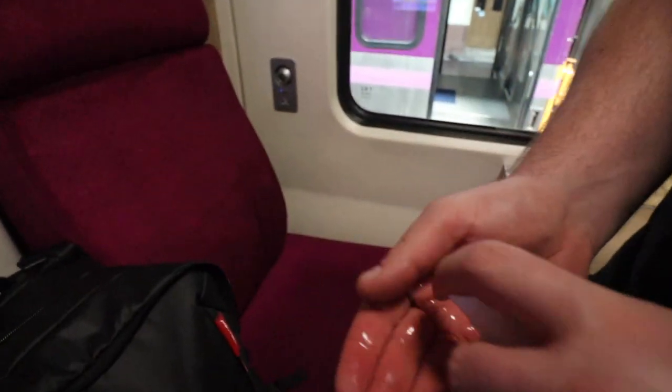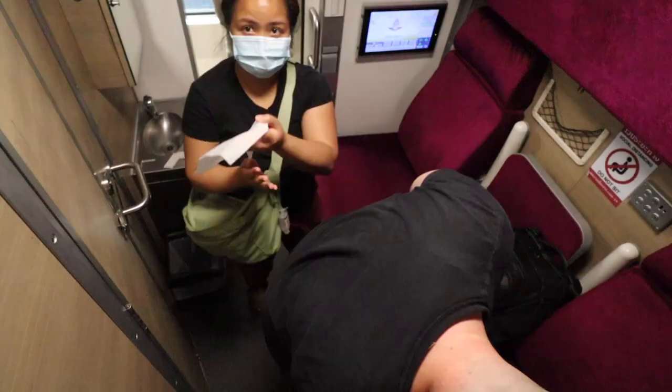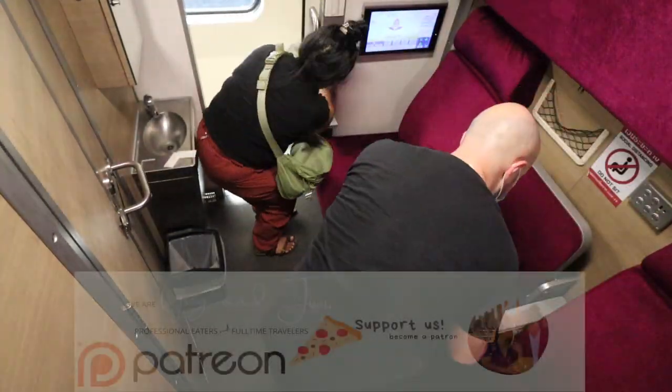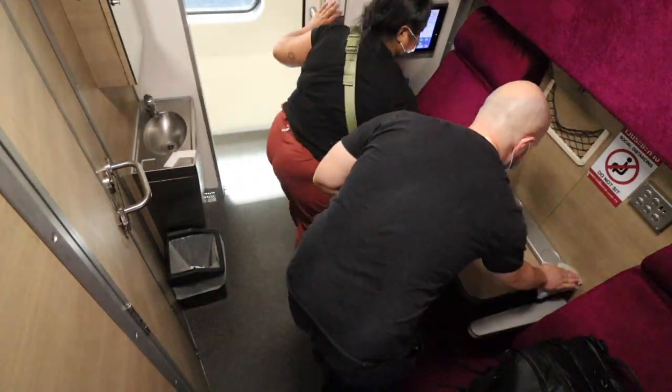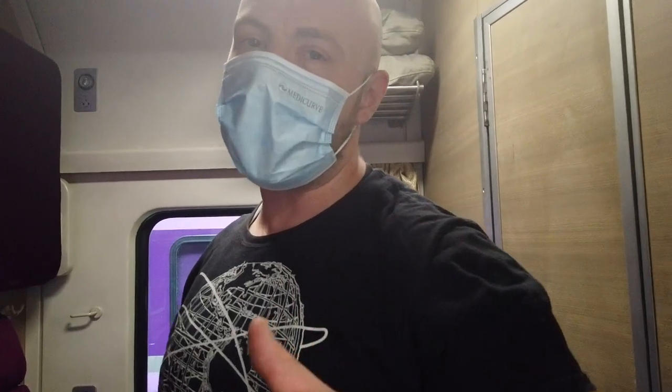First thing we always do is spray the places. This is a really cool overnight train. It's supposed to take 15, 16 hours. It's 2:30. The train is leaving right now from Bangkok. We're supposed to arrive at Khai Yai at around 7am.